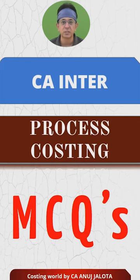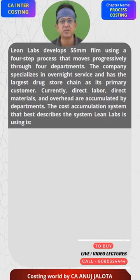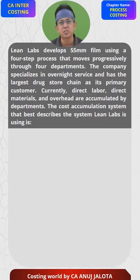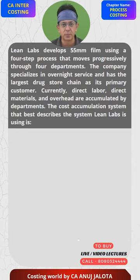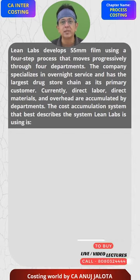Lean Labs develops 55mm film using a 4-step process that moves progressively through 4 departments. The company specializes in overnight services and has a large drugstore chain as its primary customer.